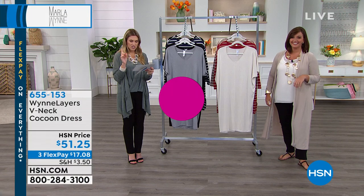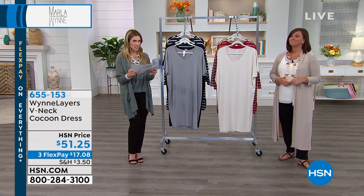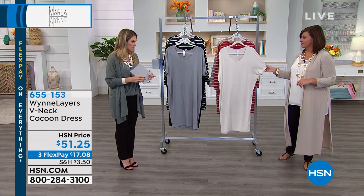That is your happy place. Absolutely, it's sizes two through 16, 16 women's through 24 women's in the short, and 15 inches in the inseam. All right, we're going to talk about the cocoon dress with the V-neck.